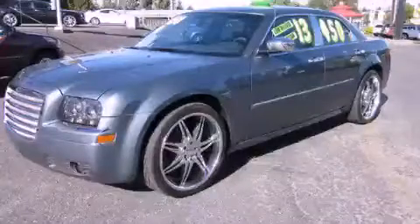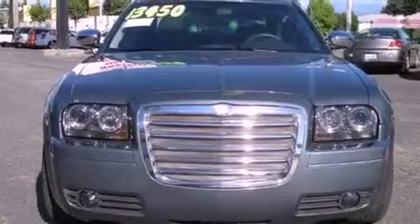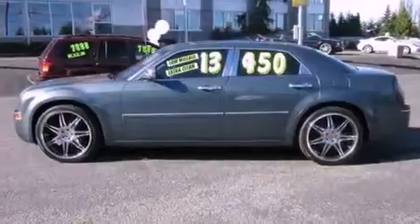This is a 2006 Chrysler 300, a luxurious package designed with the finest elements in mind. It has a 3.5-liter six-cylinder engine and an automatic transmission.